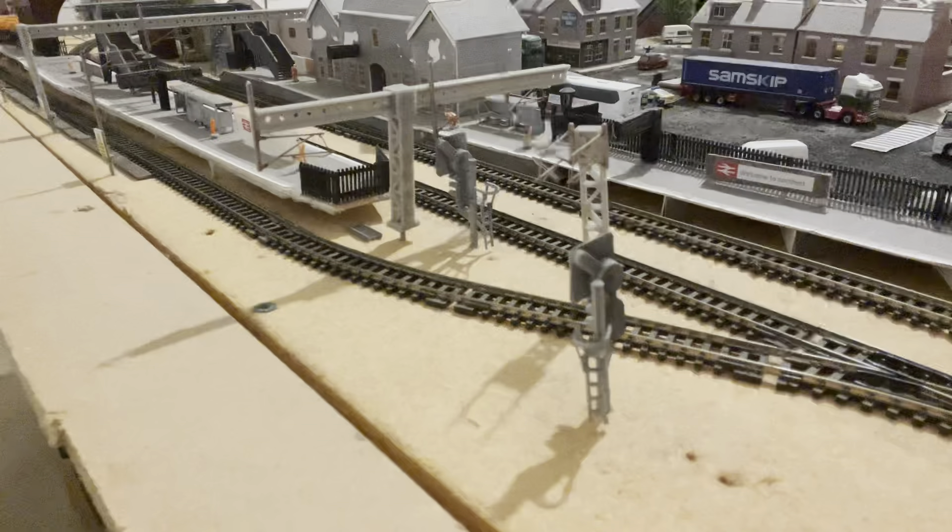Two trains are about to pass through platform one and two. The first train to pass through will form the 4M33 Arcow Quarry to Peak Forest. This loco is 66714, which is in charge of this train, and it is going at a slow pace as the signal is at a single yellow.